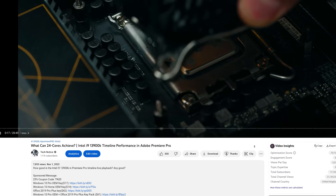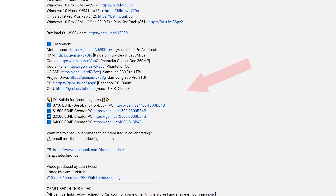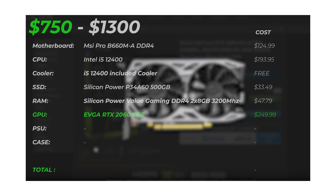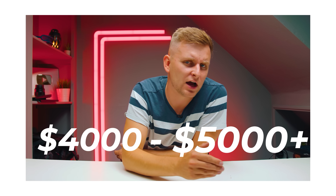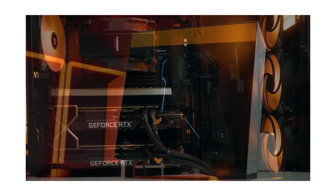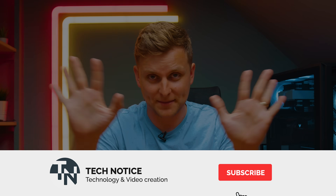If you're a creator and you want to build the best bang-for-buck creator PC but don't quite have money for this Threadripper, I'll have builds in the description below where you can build an entire PC for less than what this one CPU costs. Whatever your budget is, there is a video in the description for you — go check it out. Thanks for watching and I'll see you next time.